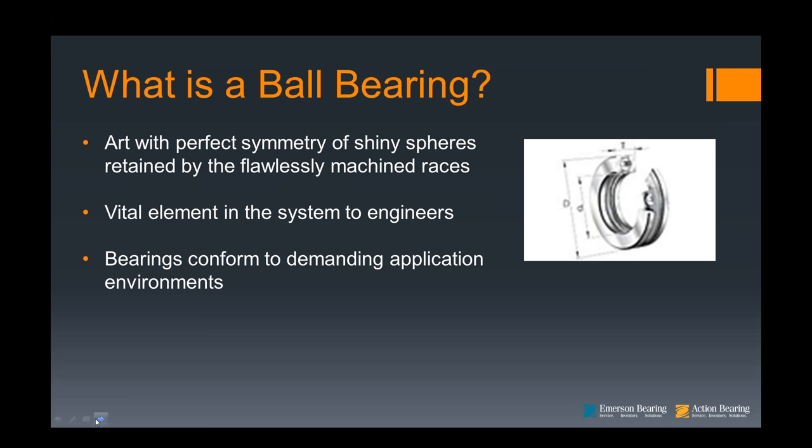The great news is that bearings conform to these universal standards that were set up in the early 1900s. Regardless of where bearings are manufactured, part numbers conform — if it's the same part number, it should, in theory, conform to the same standards.